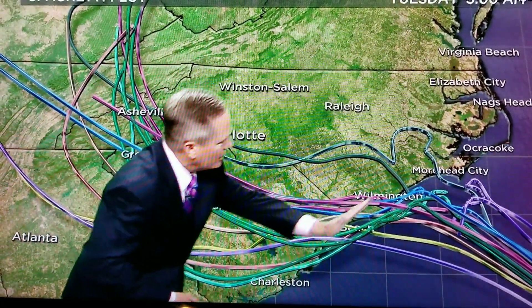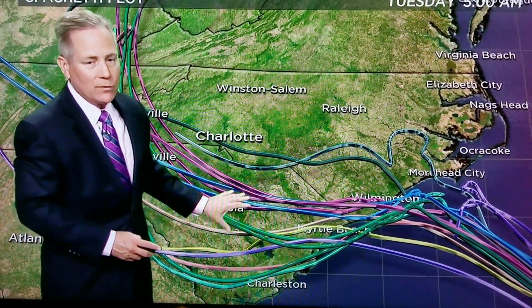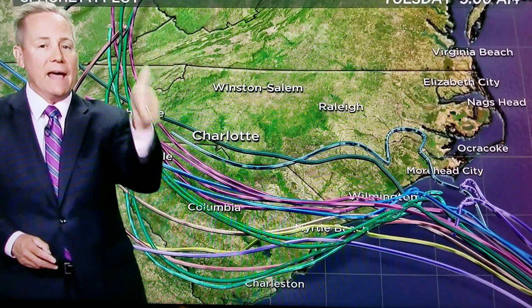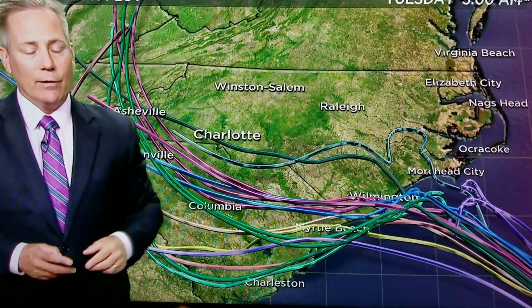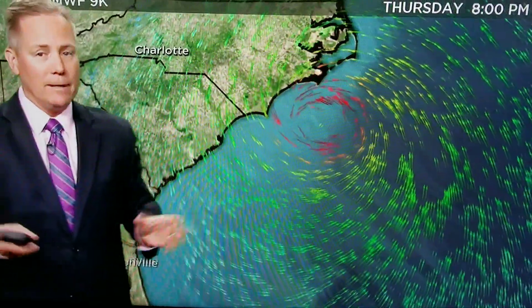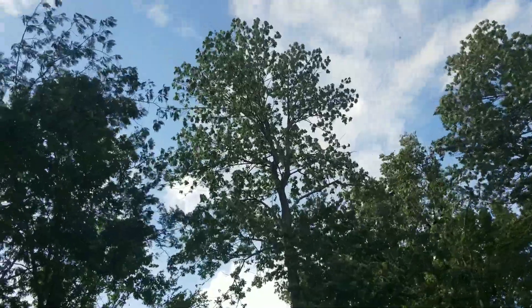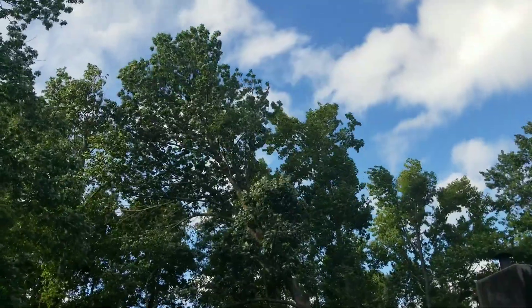Notice what happens here — it sort of does a loop south of us. That's why I say if any of these verify going south of Charlotte, that ups our rain chances. It also ups our threat for tornadoes as we go into the weekend. Now I'm just going to show you the European. Things are picking up — a little gust coming through. It's early yet.